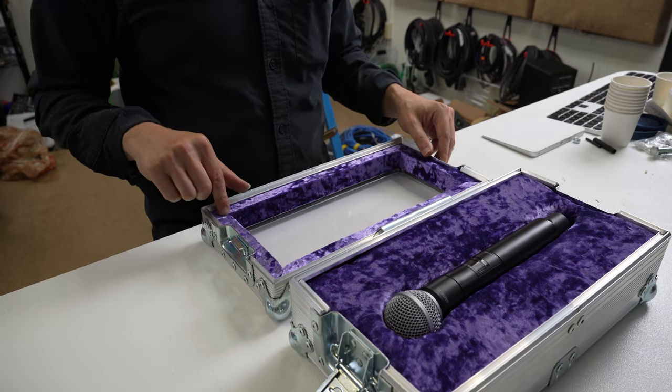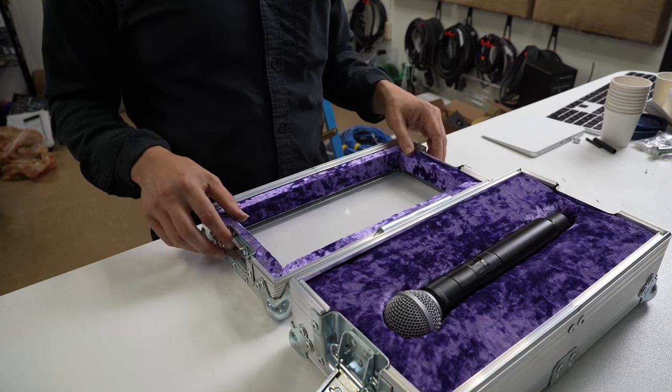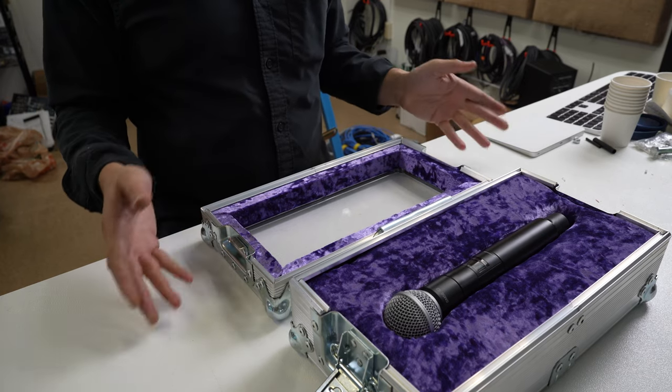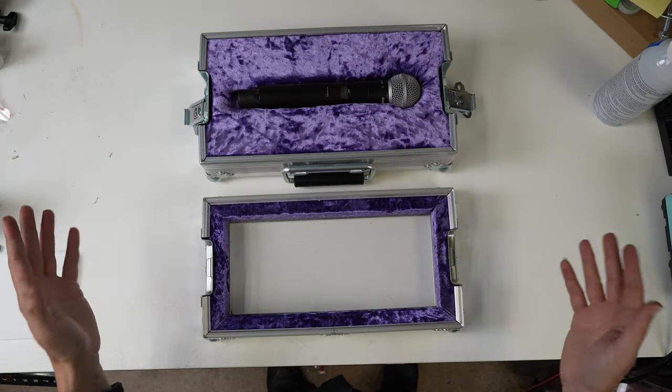We're filling the one-inch lid with PE foam that's wrapped in purple velvet, because we're actually working on another product that I'm going to show you guys pretty soon that is requiring purple velvet, which is pretty cool. Hint: it's a guitar case.